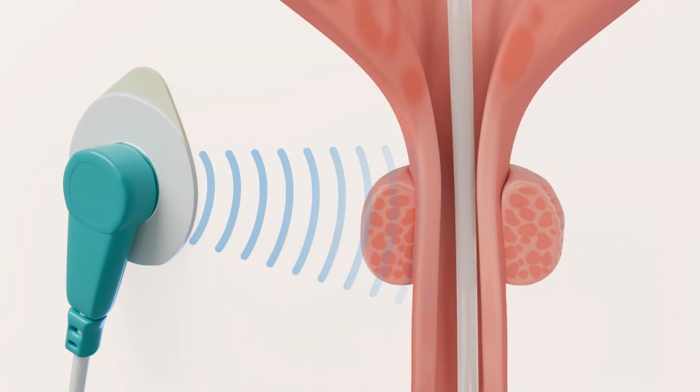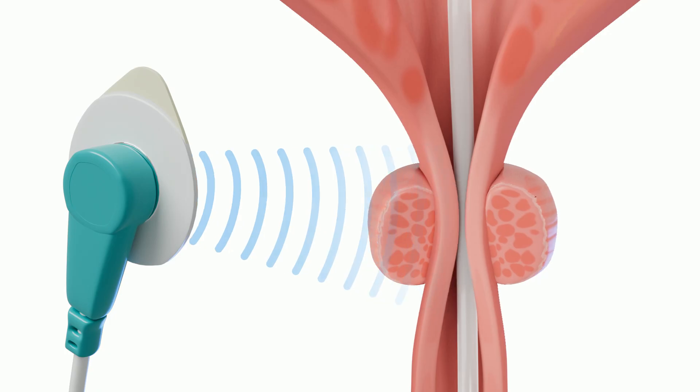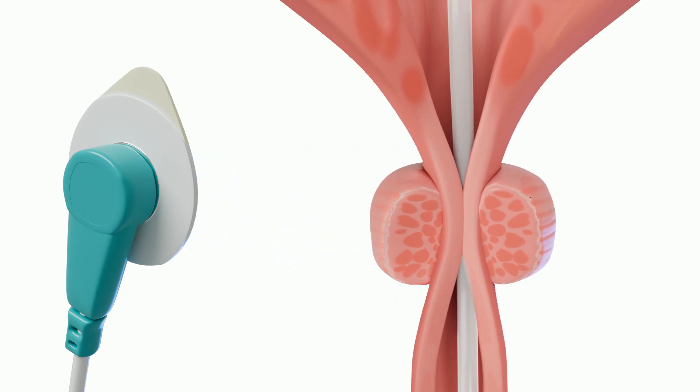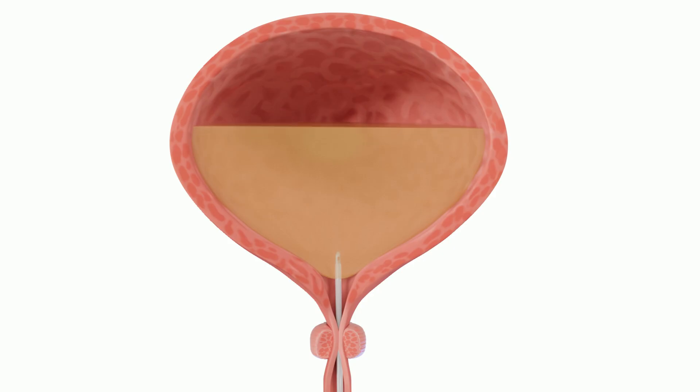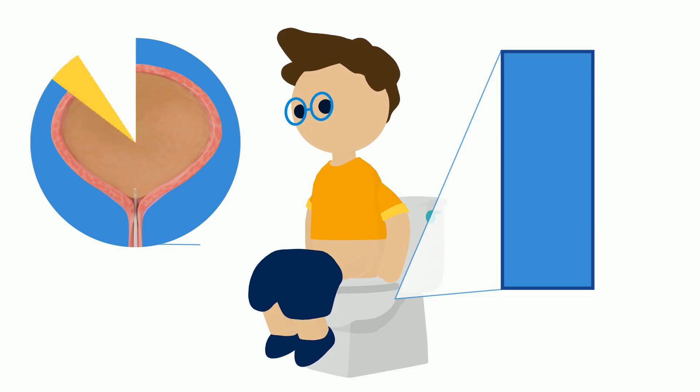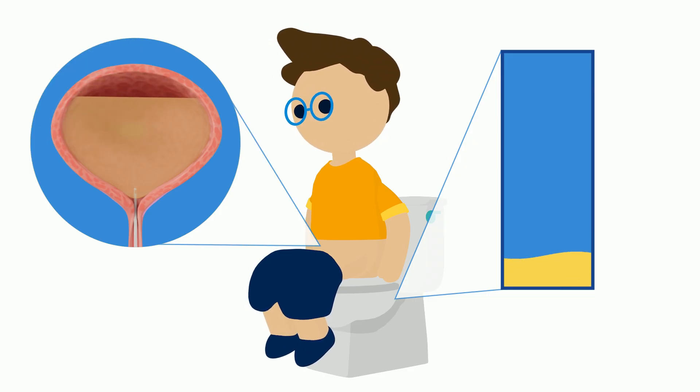The stickers on the skin measure the contractions, or squeezes, of the muscles in the bladder and pelvis while peeing. During the test, the bladder will be filled until your child needs to pee or leaks pee. Your child may be asked to pee on a special toilet that will allow their care team to see how well they empty their bladder.